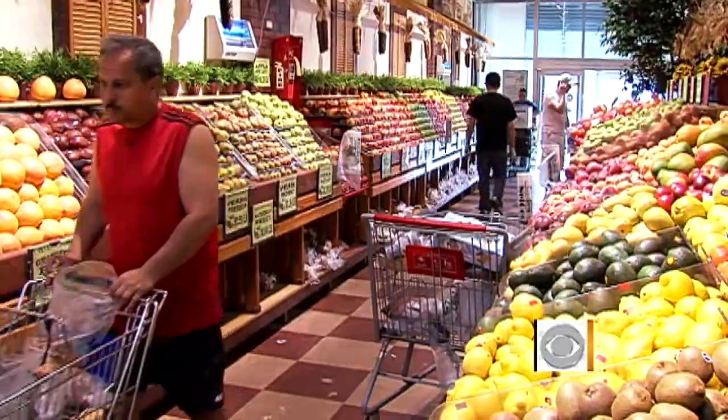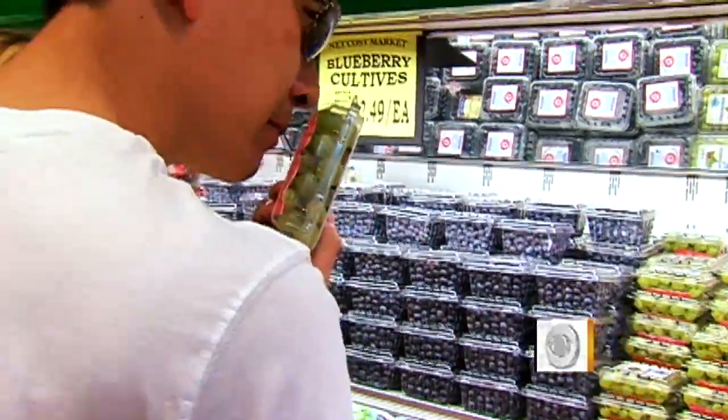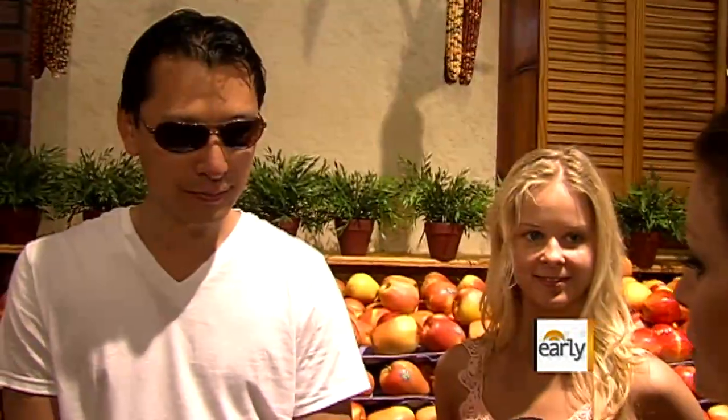We visited the store to sniff out the situation for ourselves. What does it smell like in the produce section here? It's kind of fruity. The aromas in the aisles at this Brooklyn supermarket are intense, but the smells aren't just coming from the products on the shelves. So do you think the smell in here is coming from these grapefruits? That's an interesting question — with modern technology, it could come from a lot of sources.